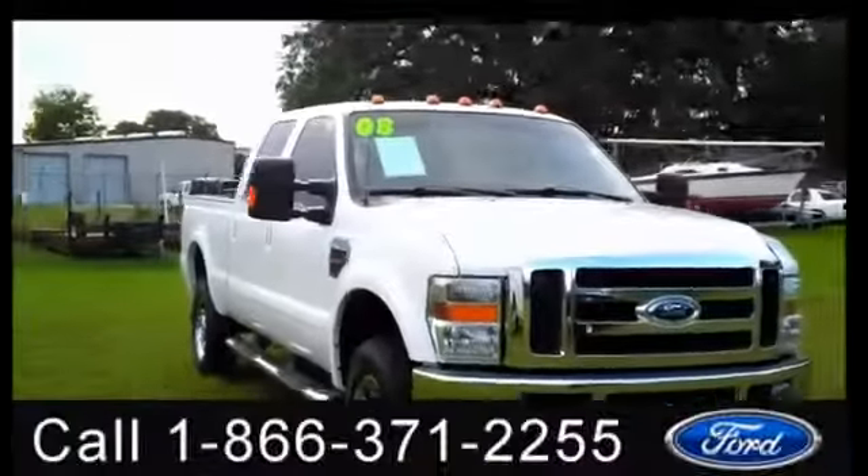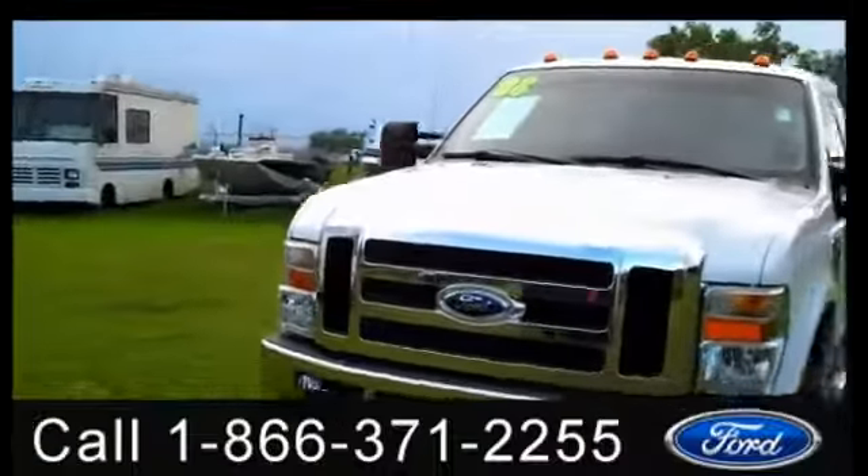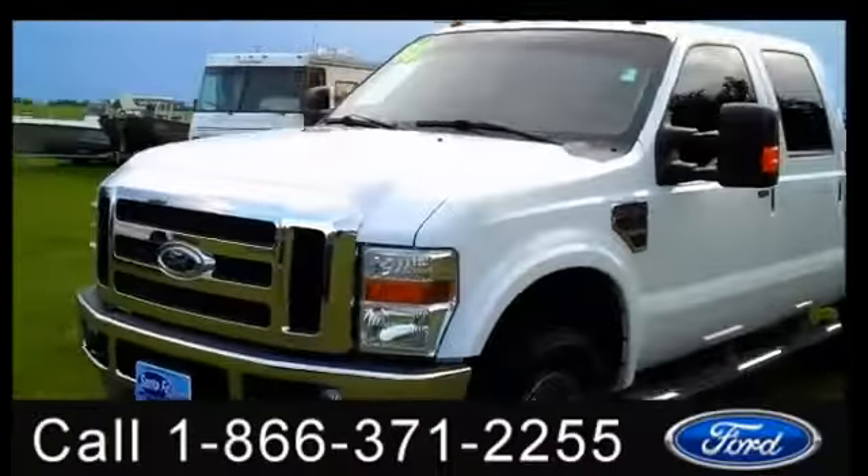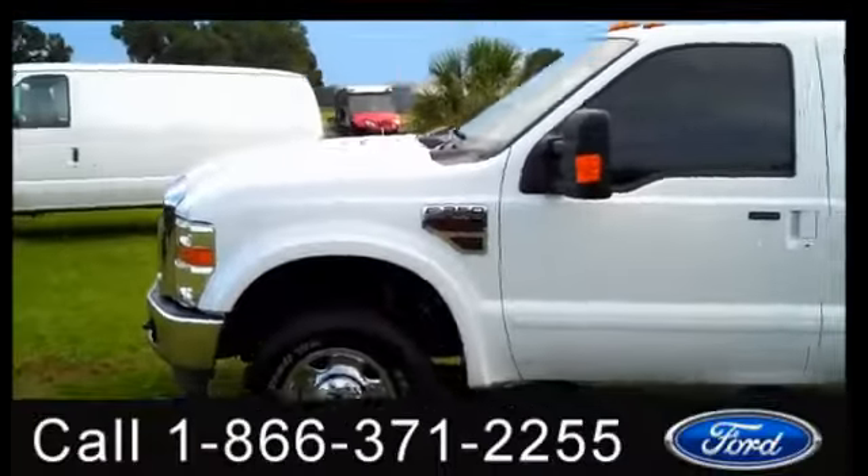Hi, it's Jen here with a 2008 Ford F-250 Lariat Super Duty. I'd also like to invite you to visit our website, SantafeFord.com. You can view our entire inventory, get the free car facts, and see some pictures of this truck.